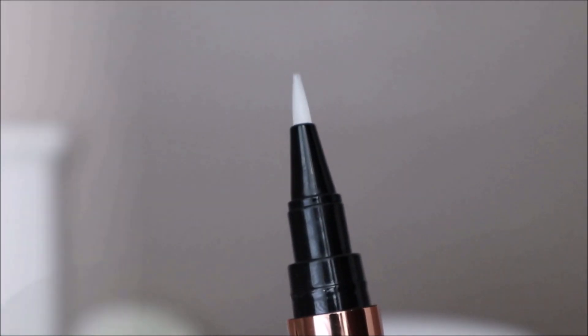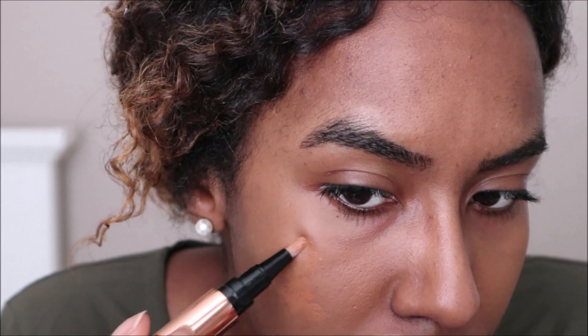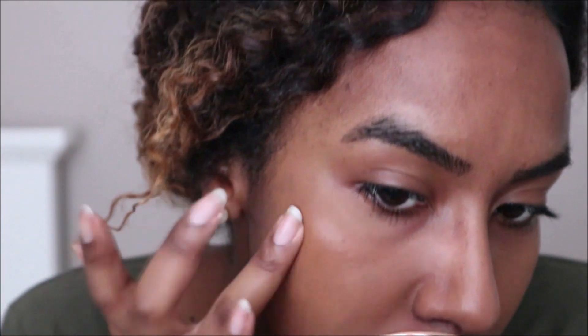Next I'm going to be using the Retoucher, which is a conceal and treat stick in 9 Dark. When picking this concealer I wasn't sure what shade would have worked out nicely for me — I would have preferred maybe a lighter shade just to brighten some areas, but this will definitely work well for concealing any dark areas.